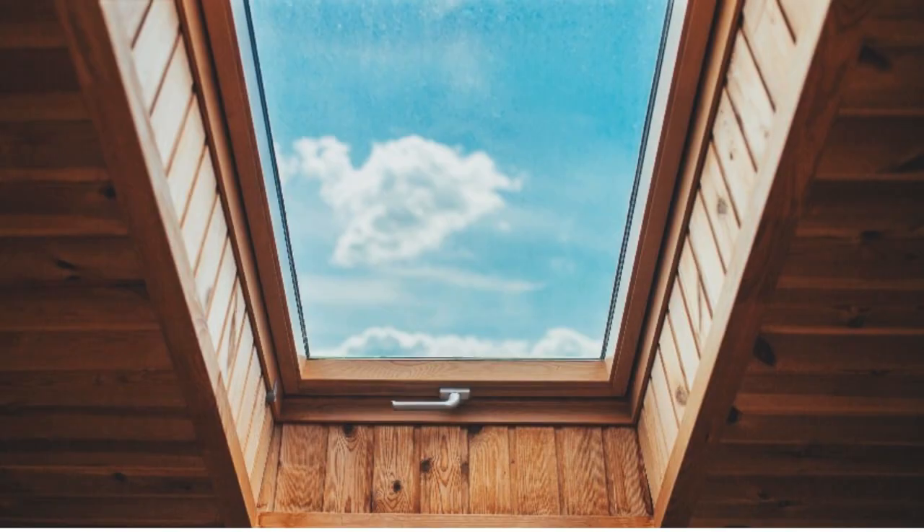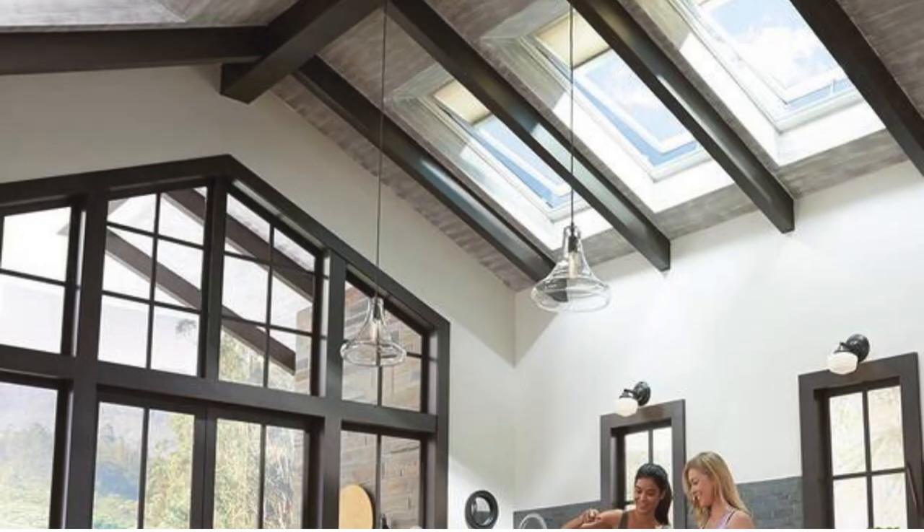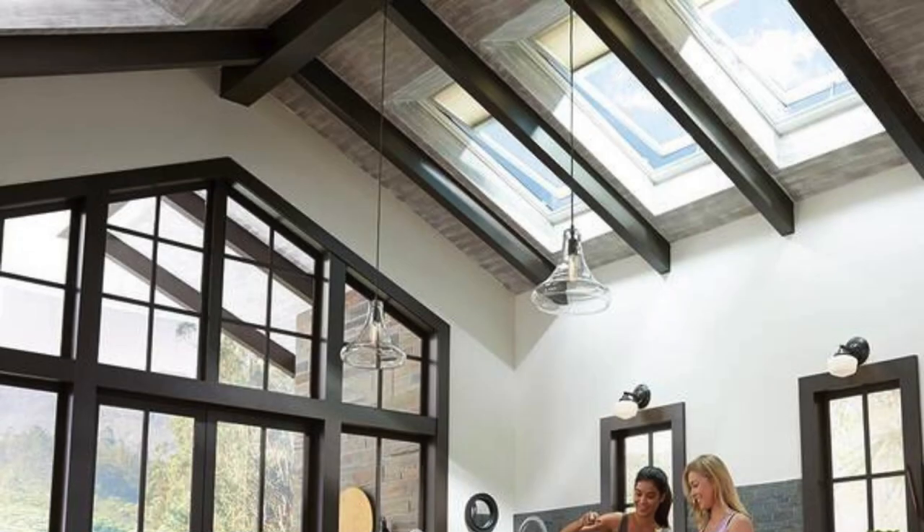Crafted from a variety of materials such as fabric, cellular, or blackout materials, these shades offer versatility to meet diverse preferences and needs.